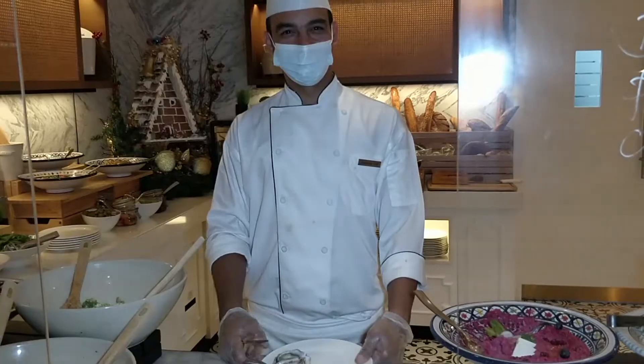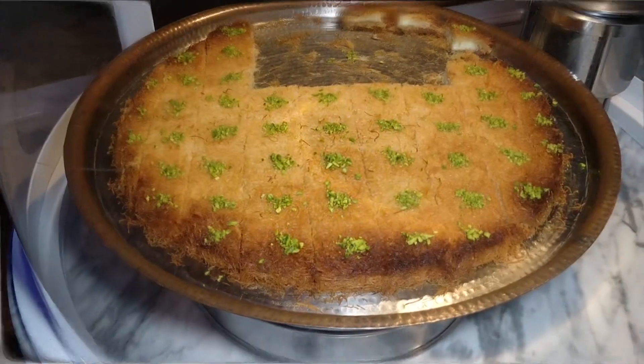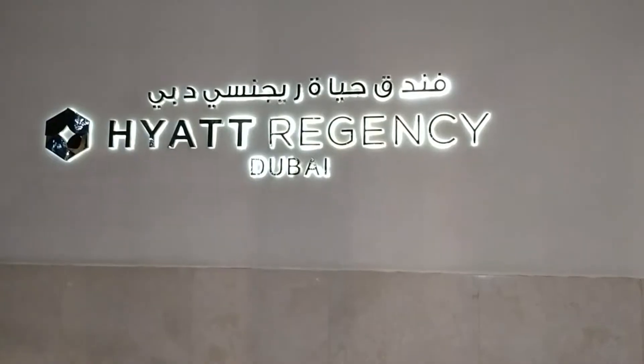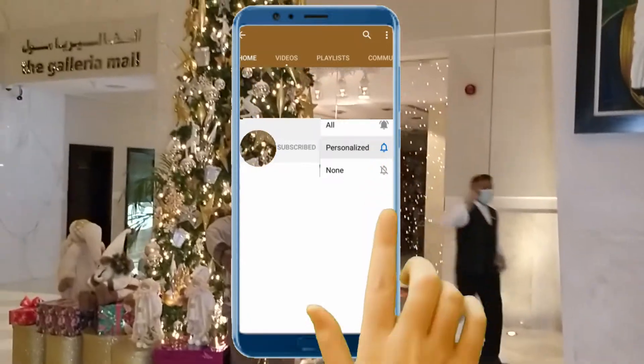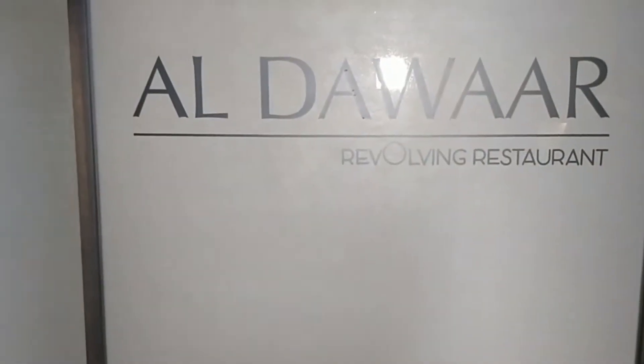Hey everyone, welcome to my channel. I wish you all a belated Merry Christmas and Happy New Year, and a wonderful and prosperous 2021. I hope you all had a good celebration over the festive season. I visited the only revolving restaurant for buffet in Dubai, and this is located in the Hyatt Regency Hotel.